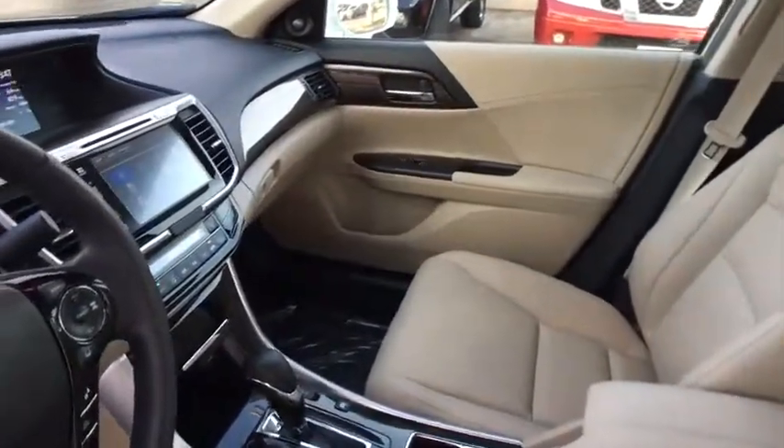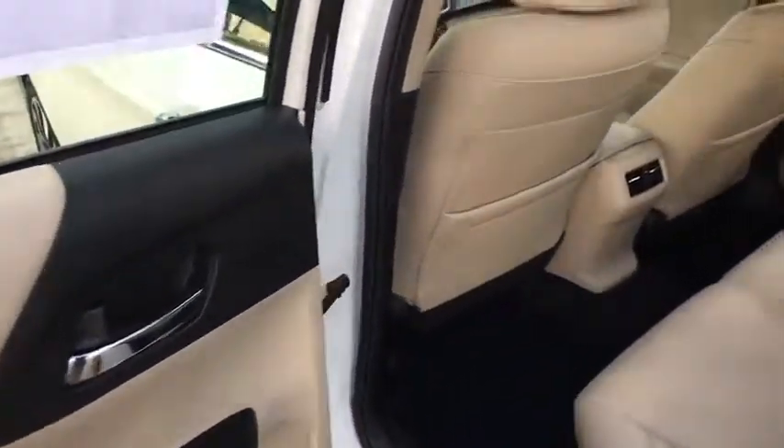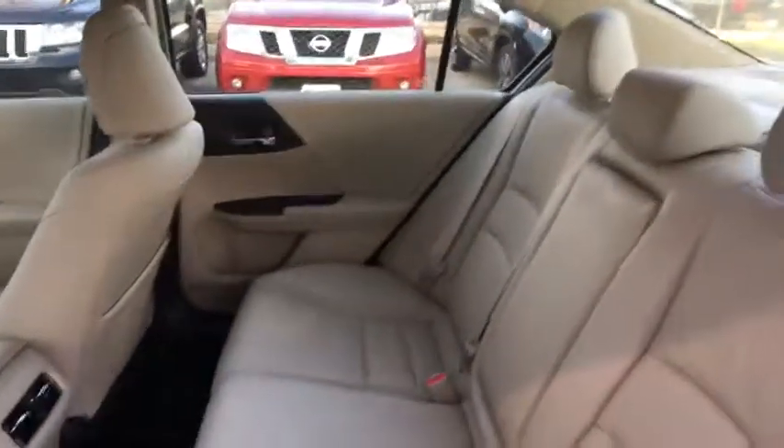CD player. Trip computer. Power windows. Heated front seats. This vehicle offers reliability and good looks at a great price. So come in and take a test drive today.